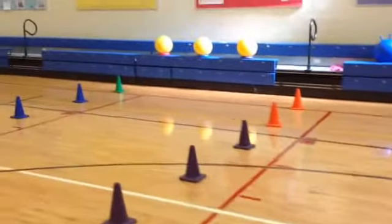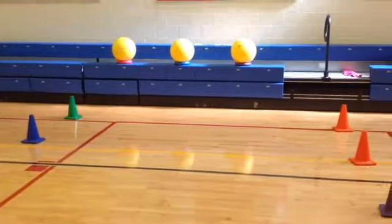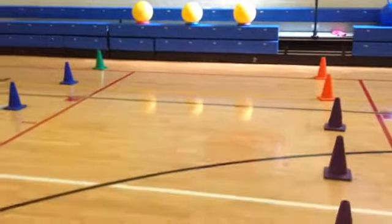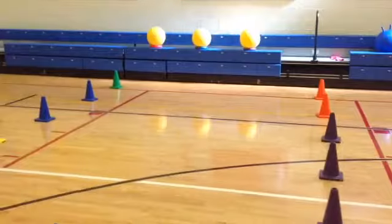I've got some large balls here that I use for lots of different things, but this station is just going to be a bouncing or dribbling station. With kindergarten and first, I'm just trying to get them to bounce the ball under control with repetitive bounces. We've got a small area here inside the cones to play with those.